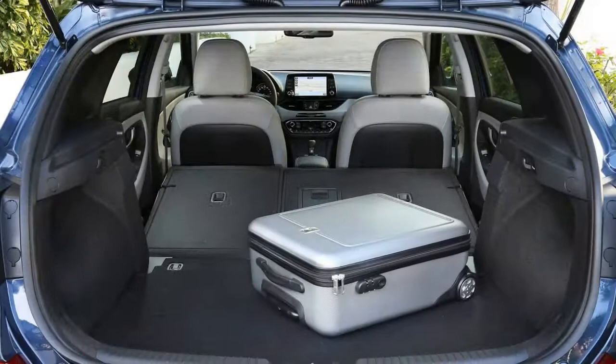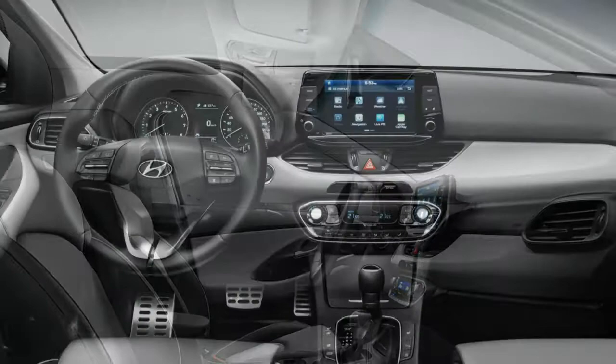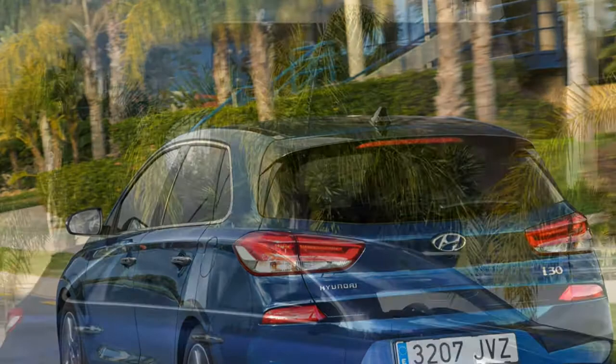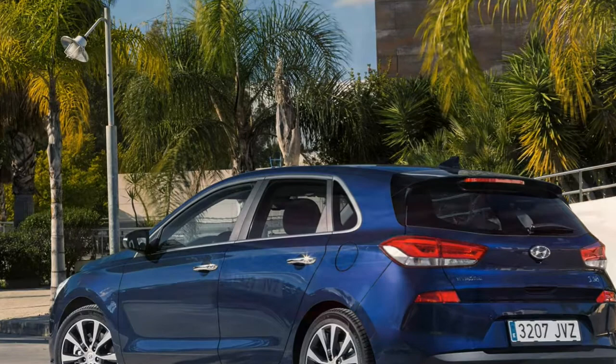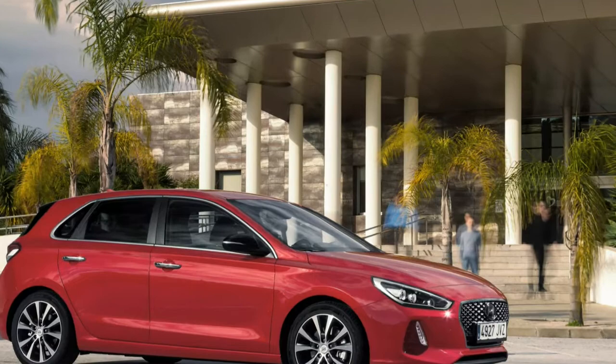Sitting at the pinnacle of the i30 range is the i30N, the brand's first real attempt at the hot hatch market. As yet we've only driven pre-production prototype models, however early signs are very positive indeed, especially when it comes to performance. There's a 2.0-litre turbocharged petrol engine producing 250hp in normal guise and 280hp with the performance pack fitted, which also features upgraded brakes, adaptive dampers and bespoke tyres. We don't have any exact figures, but on a drive we found it responsive and very quick, feeling more than a match for the class's best.